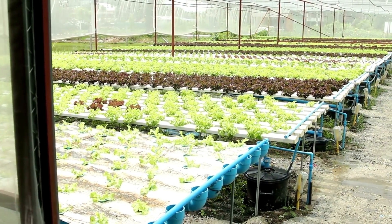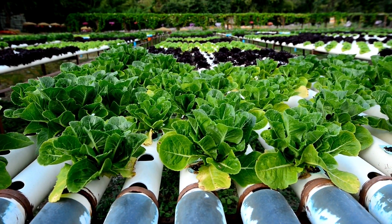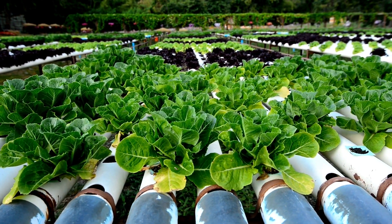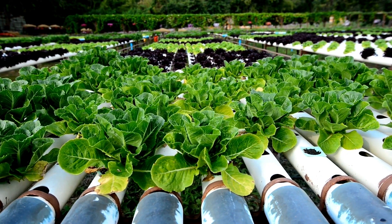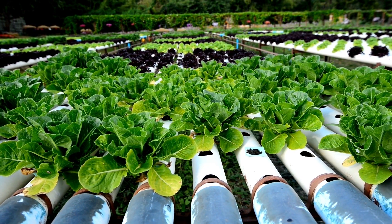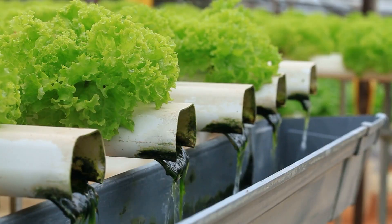Perhaps you didn't see this coming — hydroponic systems actually use less water than traditional soil-based systems. This is because closed systems aren't subject to the same rates of evaporation. Plus, the water used in hydroponic systems can be filtered, repopulated with nutrients, and fed back to plants again, so that water is constantly being recycled instead of wasted.